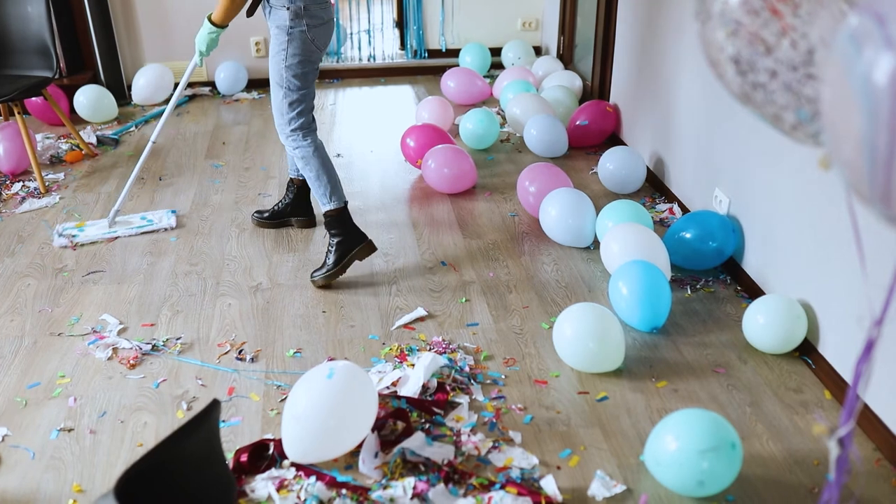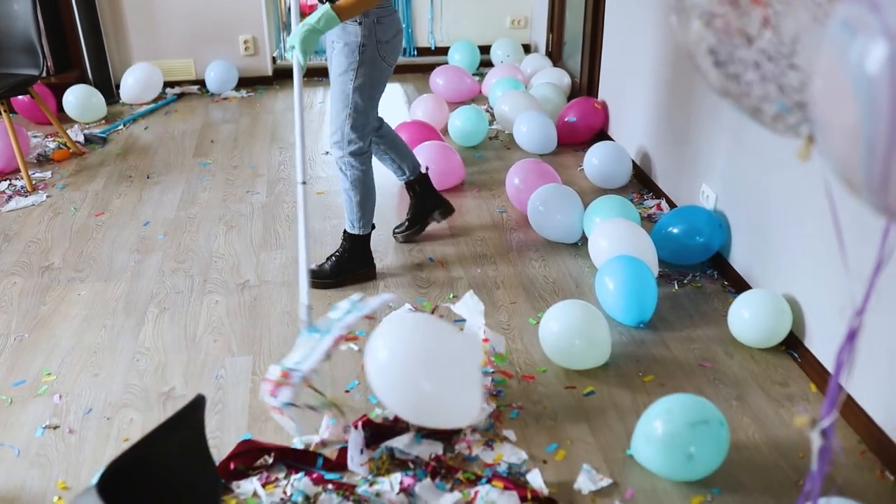So you finally found the perfect tenant and you're all set to sign the lease but you're not quite clear on how to move forward with collecting the security deposit. You're already watching this video which is a good first step because it shows you're ready to treat this rental business like an actual business. Nothing screams newbie investor like having a trashed unit at the end of a lease and not having a security deposit to handle those repairs.